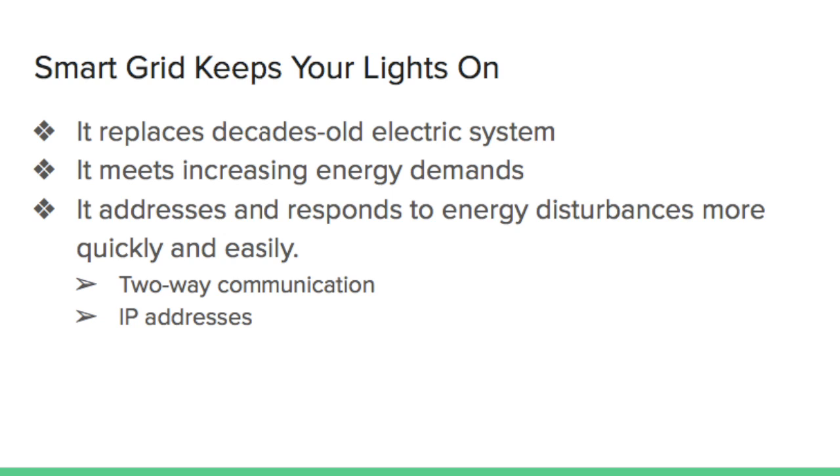Smart grid enables two-way communication between generators and consumers. This interactive capacity also allows for automation, which becomes especially helpful when service fails or power outages occur. Unlike in the traditional system where a customer had to call utilities about outages, with a smart grid, utilities will know immediately when issues occur because equipment like smart meters would stop sending sensor data to the facility.